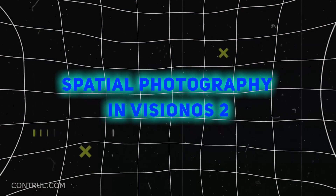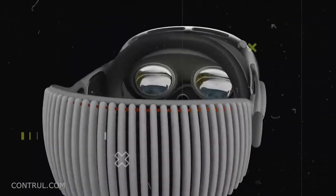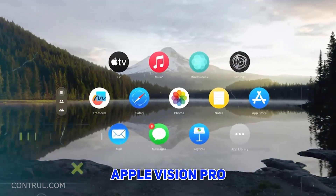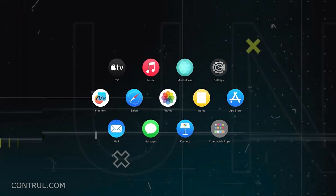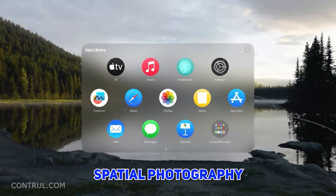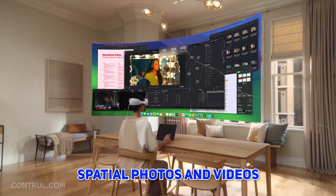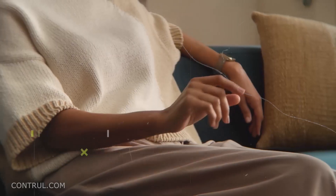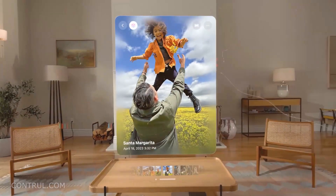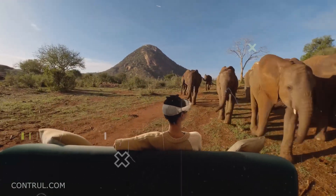Number 13: Spatial Photography in VisionOS 2. The Apple Vision Pro will be powered by VisionOS 2, which introduces interesting improvements to spatial photography. A new generation of experiences based on spatial photos and videos allows users to interact with captured content in a completely different way, returning to their memories with a more realistic feeling.